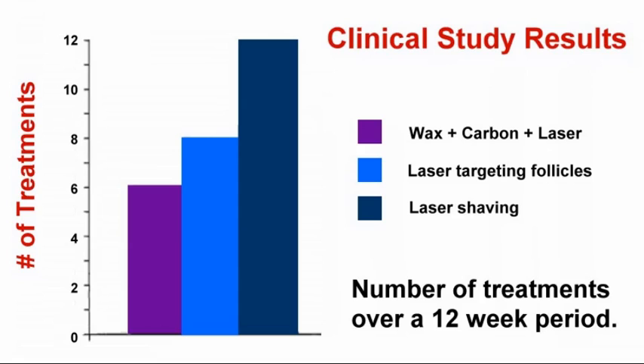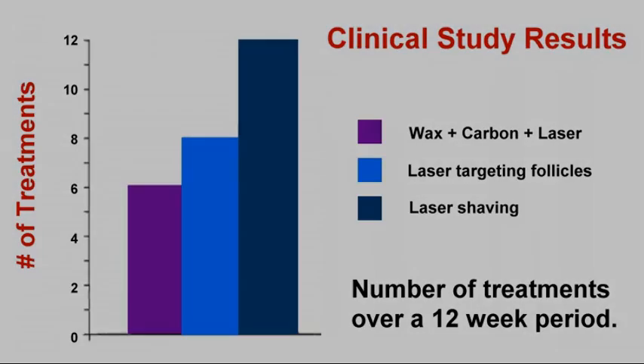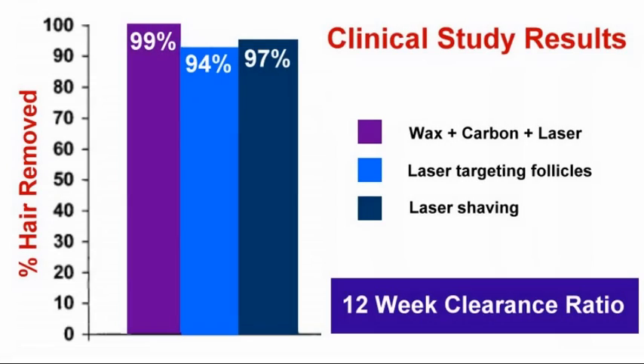A second, longer study showed that waxing and applying carbon dye requires only half as many treatments over a 12-week period to achieve much better results than laser with shaving.